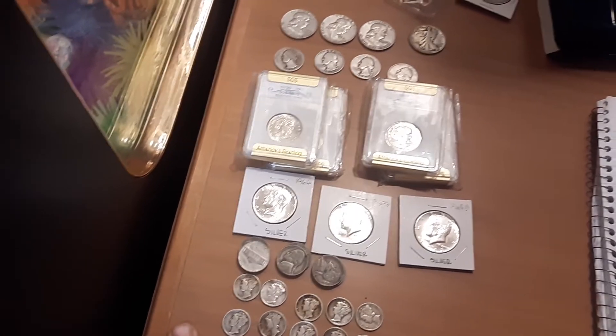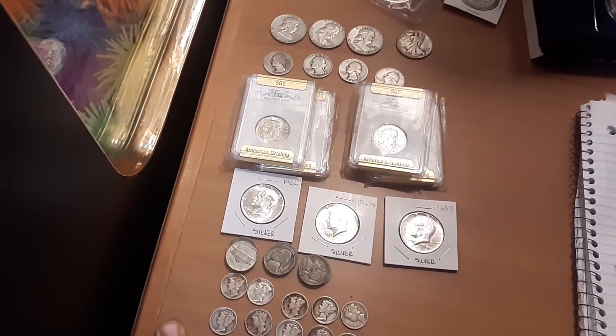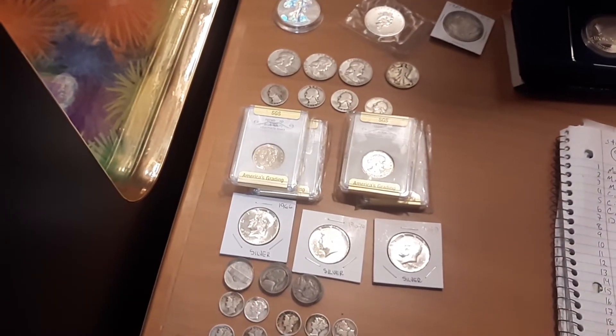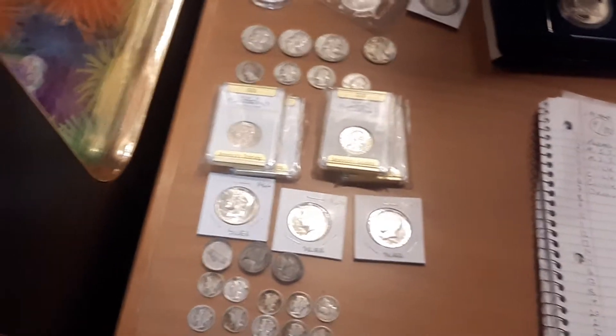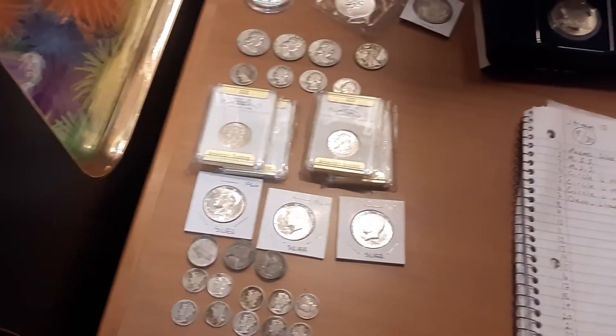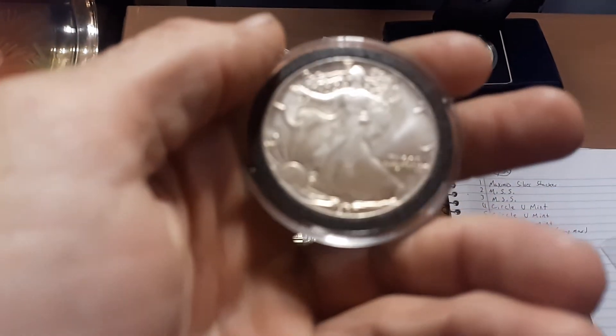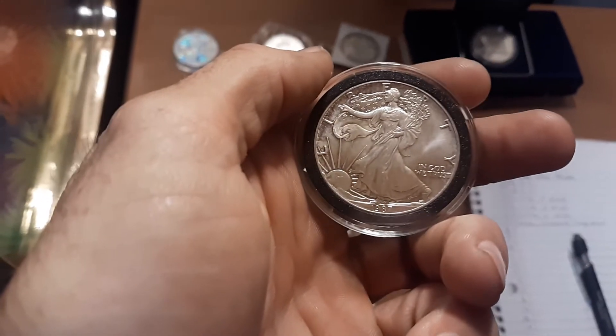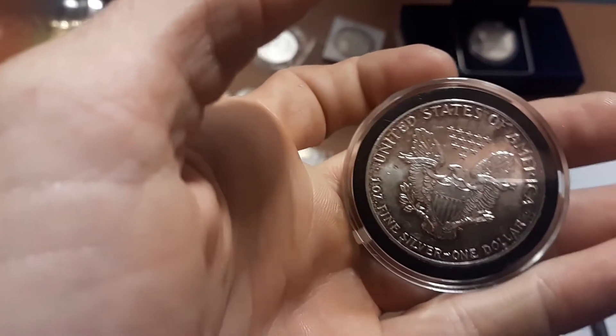Seven of these will be marked with a star, and if you get the star you'll be entered in for the race — assuming I can get it to work — at the end. For first place in the race, we will have this 1987 toned first-year ASE.